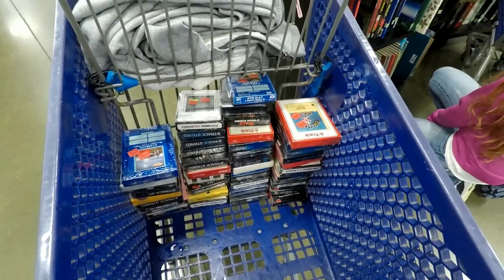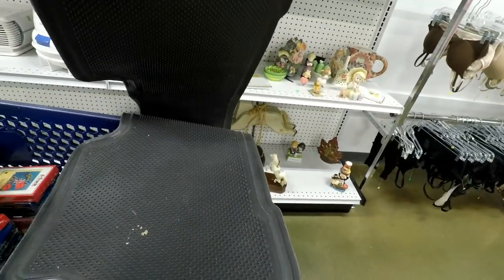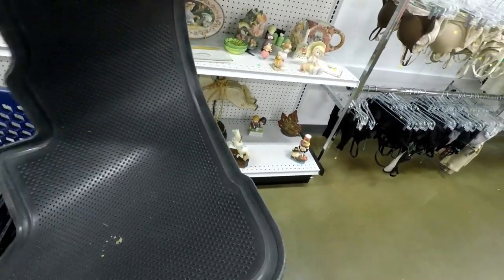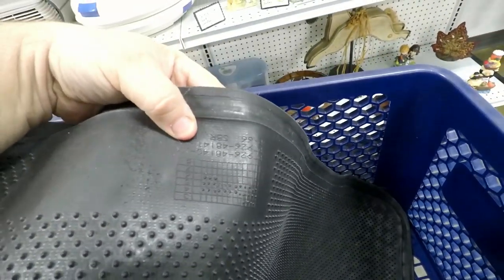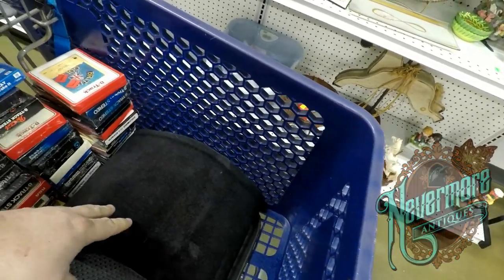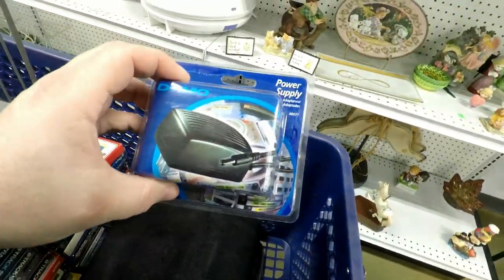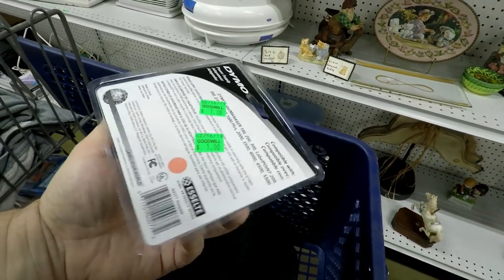Here are a couple more items I like to purchase. I always pick up these floor mats when I see them — this one is two bucks and it's an OEM floor mat. You can look them up by the part number right here and it'll tell you what vehicle they go to. I sold one just the other day for like 30 bucks. And I found this Dymo power supply brand new in the pack for one dollar — I think that's a pretty good pickup.